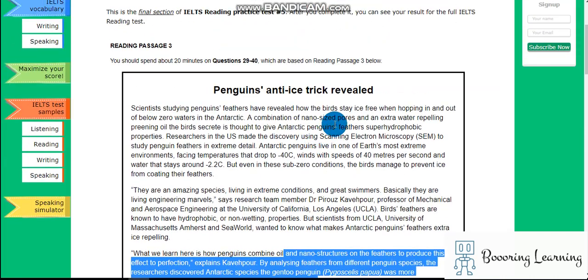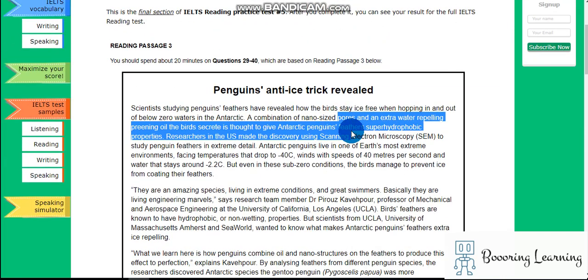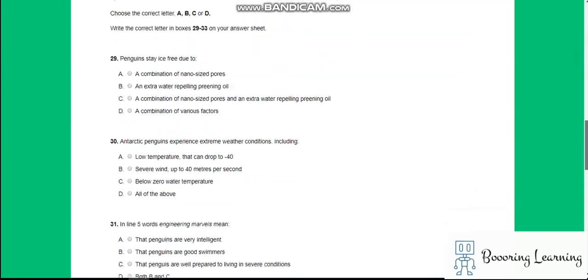I think the answer is C. Antarctic penguins experience extreme weather conditions, including...